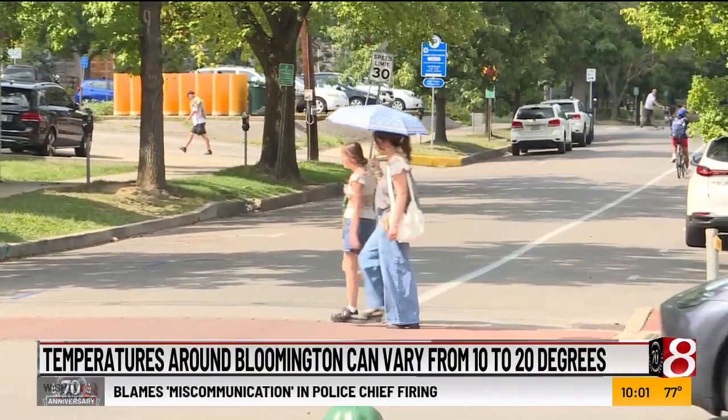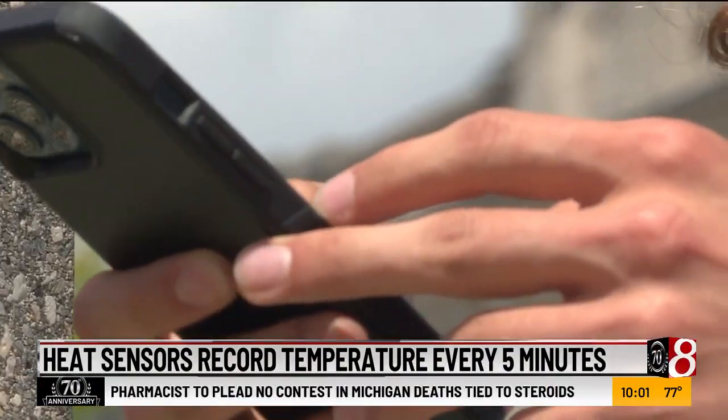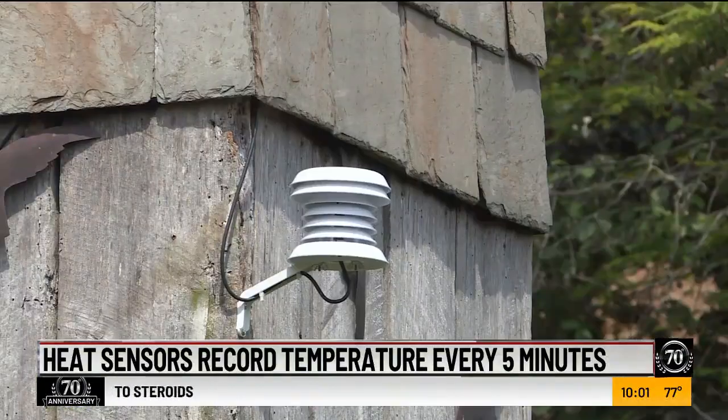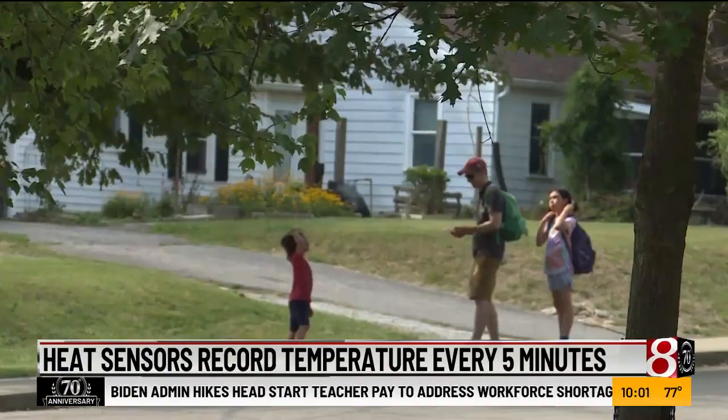People are exposed to heat at varying intensities all over the town, especially based on where they live or where they work. Making sure we get the spatial coverage in different neighborhoods and different parts of town is increasingly important to understand what people are truly experiencing. The sensors take the air temperature every five minutes. Data is stored in a cloud where researchers at IU's Luddy School of Informatics use the information to help advise city officials where more trees could make a difference.